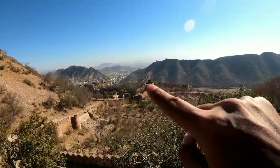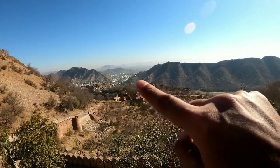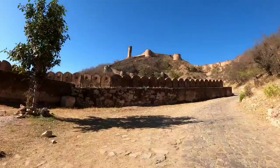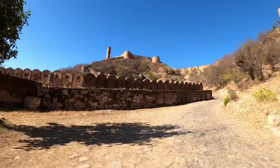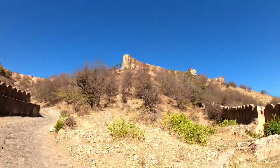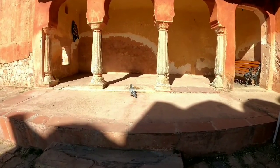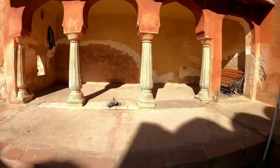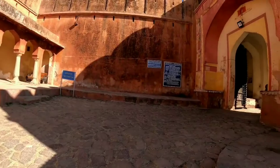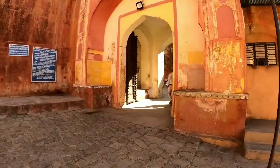Not only that — there is a small town which is actually Jaipur city visible from here. This is the entry gate to the Jaigarh Fort. It's called Avni Darwaza. Let's get inside.